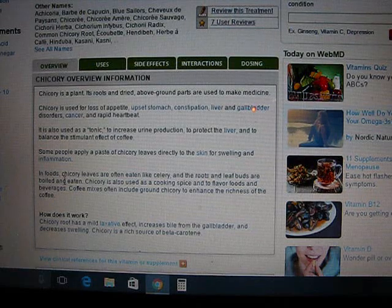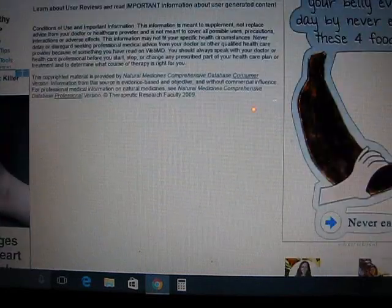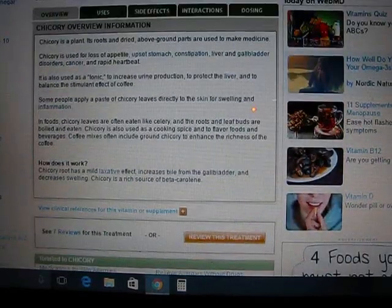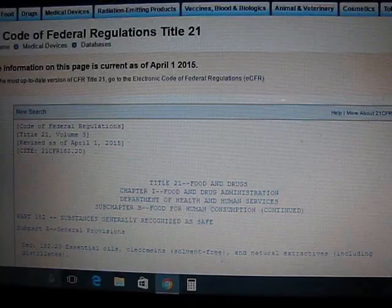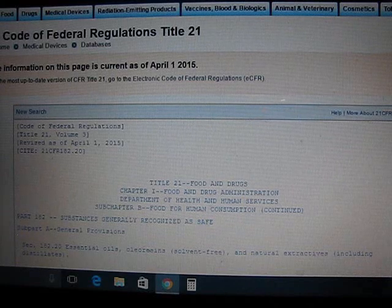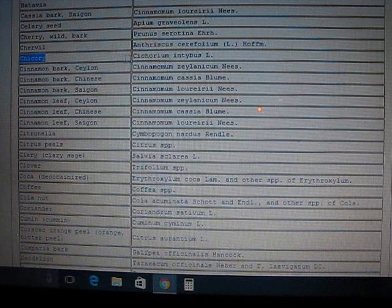According to the folks on WebMD, chicory can be used as a tonic to increase urine production and to protect the liver. Some people use the chicory leaf as a poultice to apply to the skin for control of inflammation. The Food and Drug Administration has a code of federal regulations under Title 21 where chicory actually appears as being safe for consumption.